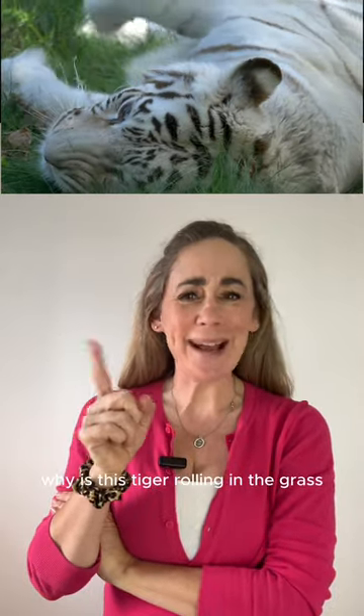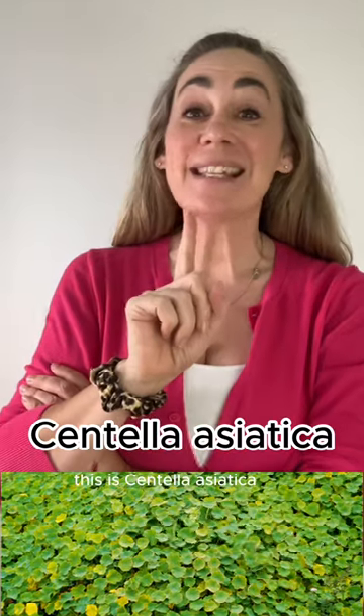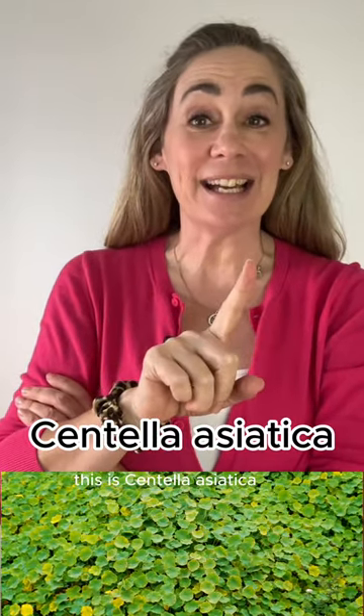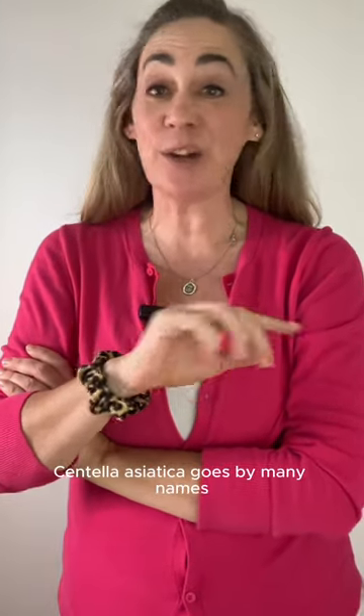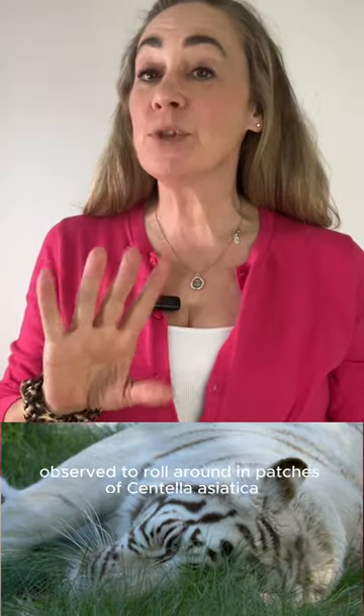Why is this tiger rolling in the grass, and what does it have to do with skin care? This is centella asiatica. Centella asiatica goes by many names, including tiger grass — that's because tigers in Asia have been observed to...